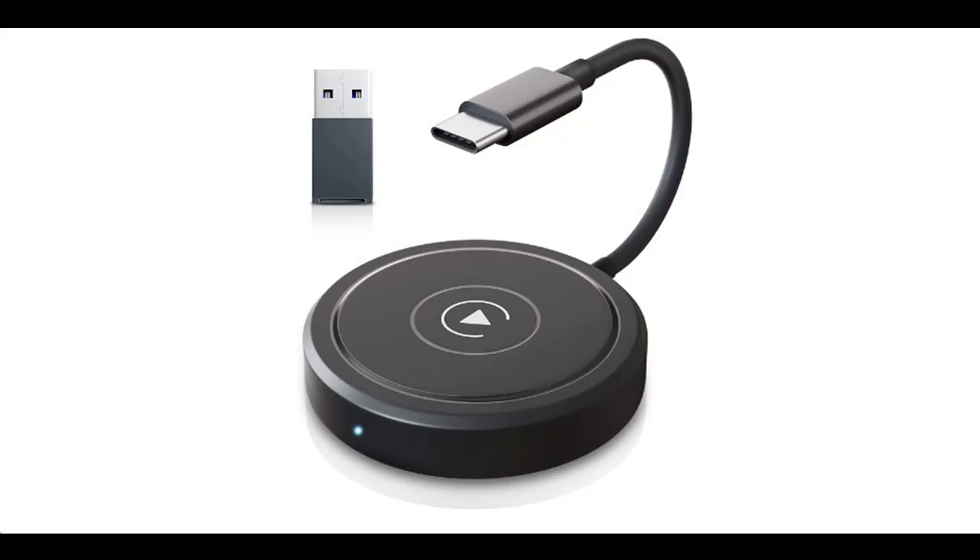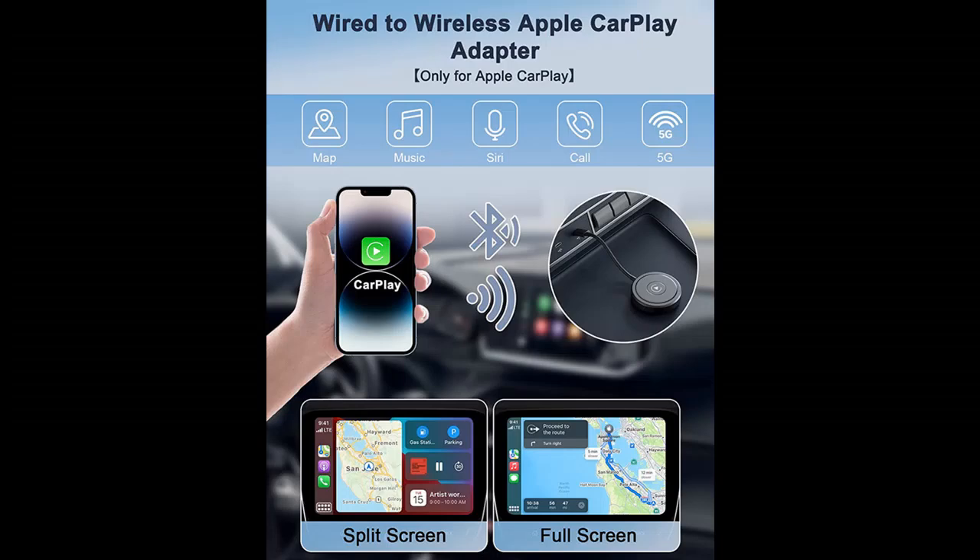Introducing the U-Weekin iPhone Wireless CarPlay Adapter — an Apple CarPlay Dongle for factory wired cars. It offers plug and play support with online update capability, converting wired to wireless CarPlay. Compatible with cars from 2015 and iPhones running iOS 12 and above.